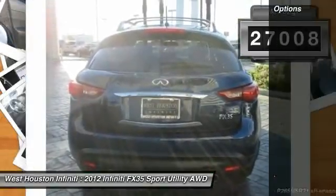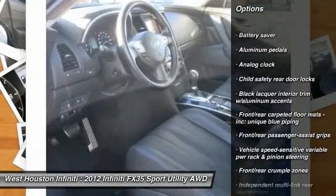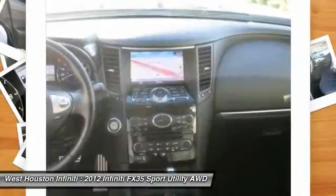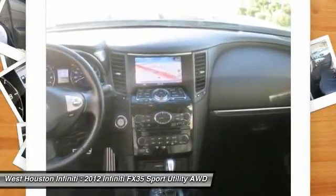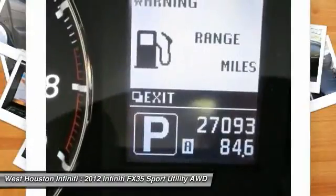Here are some of this vehicle's great options: XM satellite radio, Homelink garage door opener, auto-dimming rearview mirror, PPO, side airbag, child safety rear door locks, fog lights, side airbag system, ventilated front disc brakes, battery saver, and map lights.